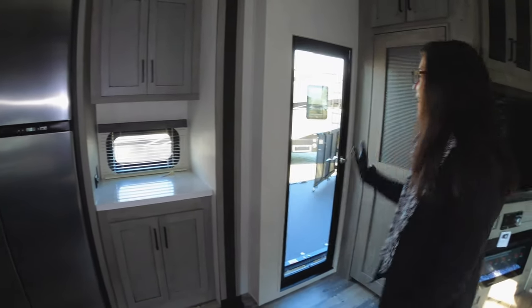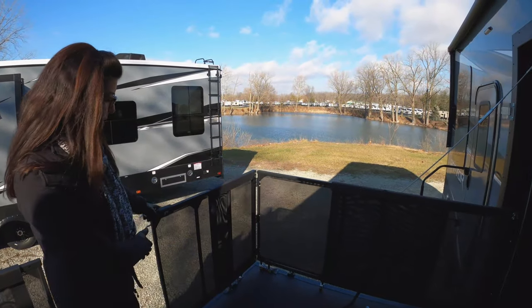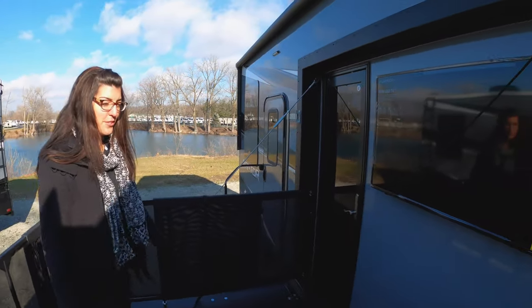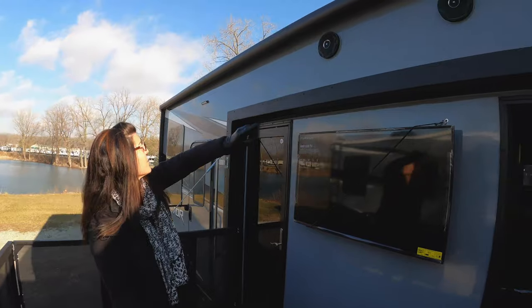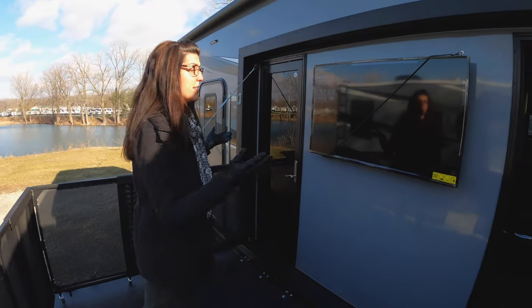There's more countertop space next to your full size residential refrigerator. So let's go check out that really cool side porch. Coming on out here, these do fold in place and you can secure it. Your animals can come out here and hang out with you. You have a flat screen TV so you can enjoy your movies outside when it's really nice out. It does have an awning that goes all the way across this door and the porch, so you can sit here under the shade and enjoy the TV.